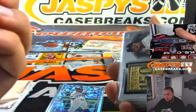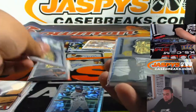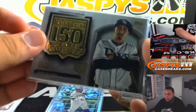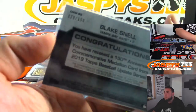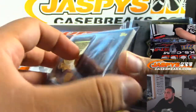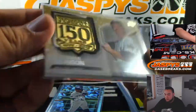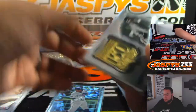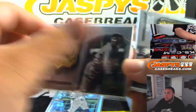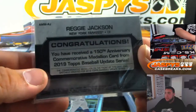Here were the commemorative medallions that we got: Tony Perez — that one's not numbered — Manny Machado, Blake Snell numbered to 150, Tris Speaker to 150, a gold Thurman Munson for the Yankees out of 50, Dizzy Dean, and Reggie Jackson in Yankees.